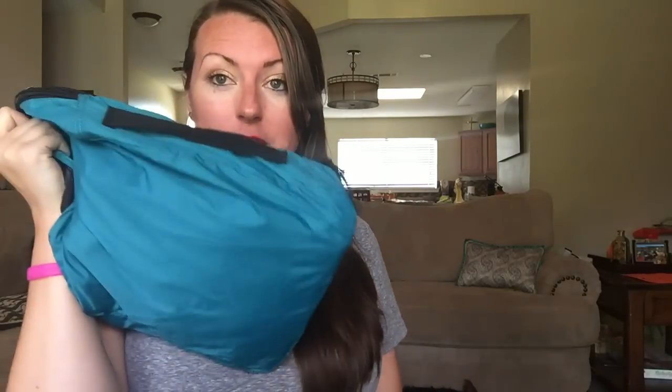It's also made it really easy for the kids. I can fit all of their clothes, socks, and underwear — everything — in one of these for a four-night cruise. When we get there I just put it all in the drawer. It's been amazing. If you haven't been using packing cubes, you need to. They're so good.